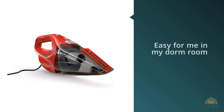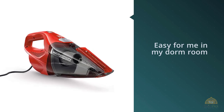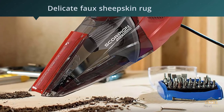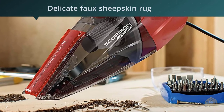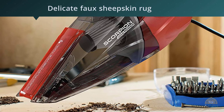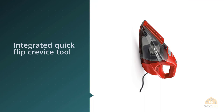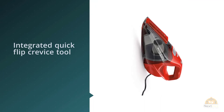Hundreds of reviewers describe this vacuum as small but powerful. One student writes: 'I normally don't take the time to write Amazon reviews, but I was blown away by how powerful this little vacuum is. It picks everything up no matter what size, and very quickly makes vacuuming so easy for me in my dorm room.'